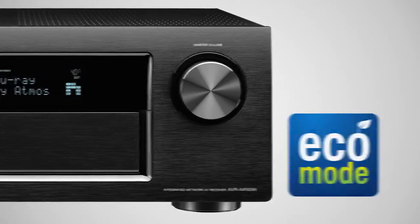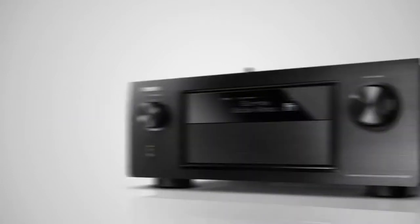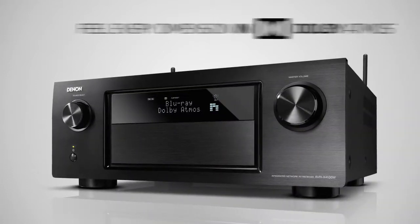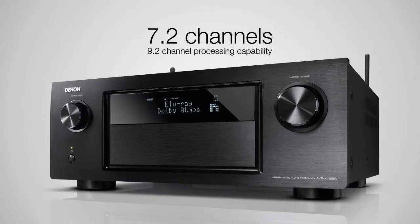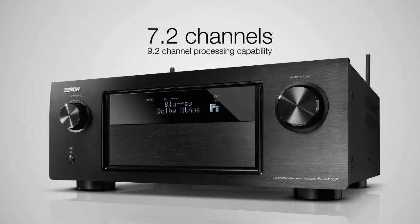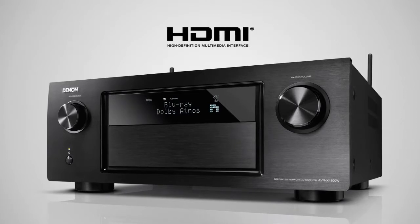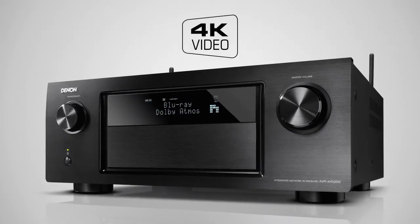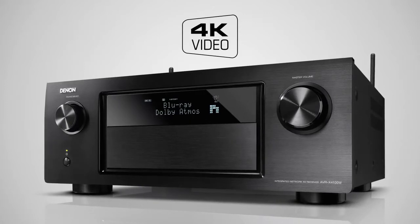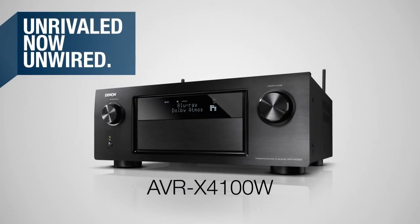All of this is achieved with remarkably low energy consumption, thanks to the advanced Eco Mode. The AVR-X4100W delivers serious home entertainment: feel every dimension in Dolby Atmos, experience 7 discrete high-power high-current capable power amp channels, advanced Wi-Fi and Bluetooth wireless functionality, 8 HDMI inputs and triple HDMI outputs, and 4K Ultra HD full-rate 60Hz pass-through and scaling for the ultimate video experience. Unrivaled, now unwired — the AVR-X4100W.